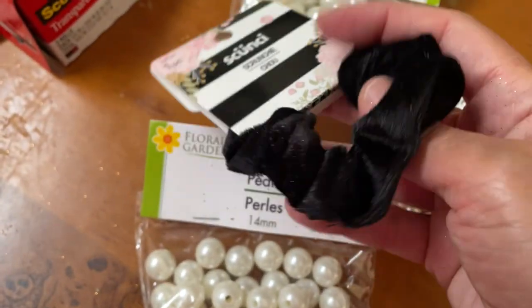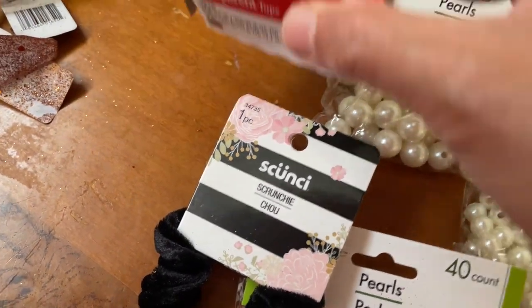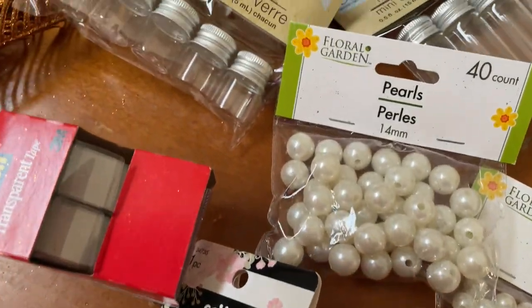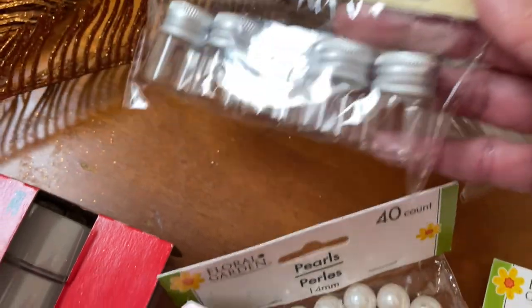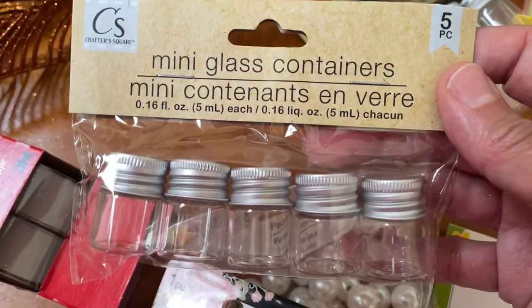I thought the scrungie was cute — black goes with everything. Then I got some scotch tape; one pack — should have picked up three but didn't. And these here, oh my gosh, I think these are so cute. I don't know what I'm going to use them for, but they're adorable.